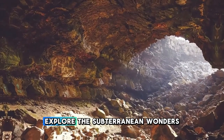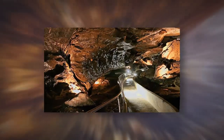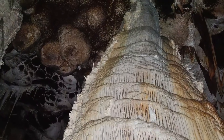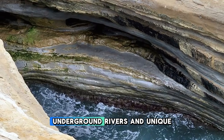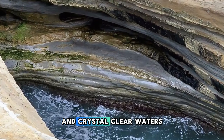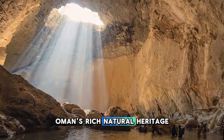Explore the subterranean wonders of Al-Hoota Cave, one of Oman's most spectacular natural attractions located near the town of Al-Hamra. Descend into the depths of the earth to discover a labyrinth of limestone chambers, stalactites, and stalagmites that have been forming for millions of years. Embark on a guided tour of the cave system, where you can learn about its geological formations, underground rivers, and unique ecosystem. Marvel at the shimmering pools and crystal-clear waters that reflect the cave's otherworldly beauty.